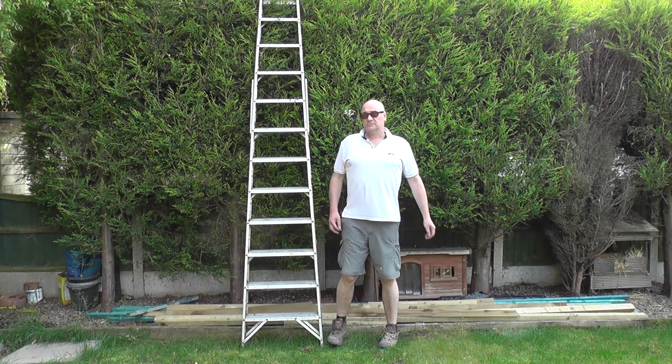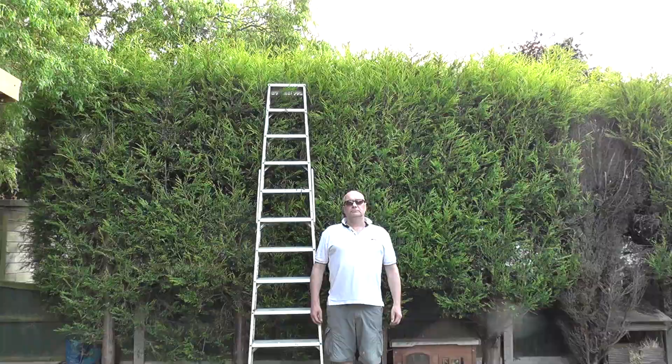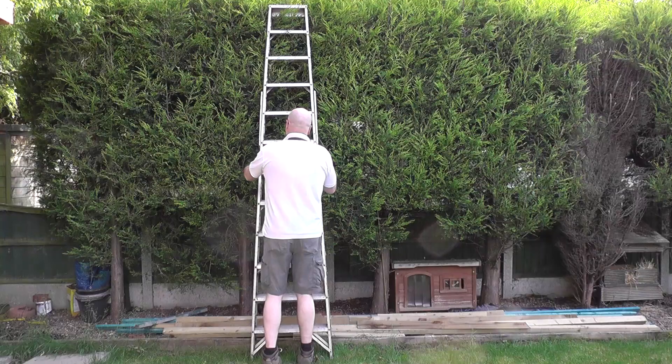Now as you'll see it's a stepladder, a very tall stepladder. I'm 6 foot 4 and this must be well, it's nearly twice the height basically.